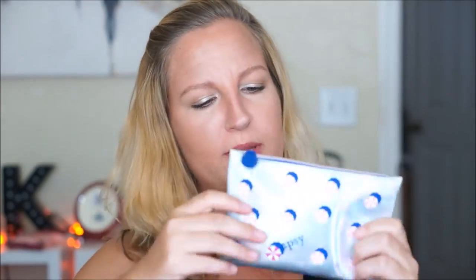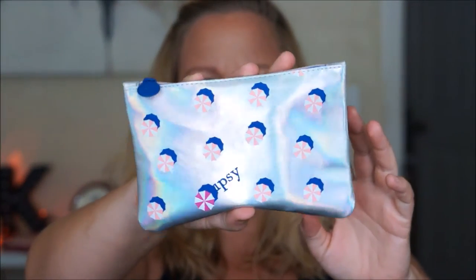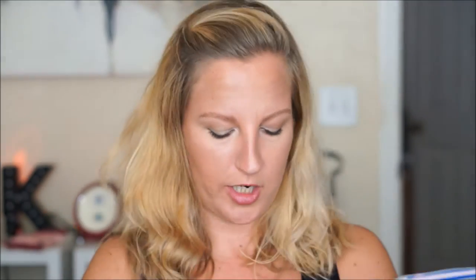It's got — I think those are supposed to be, like, beach umbrellas maybe. I don't know. It's a holographic-y color. You get a card that doesn't really give you any information except for self-promotion with Ipsy, so I never do that. But yeah, let's just dig in.